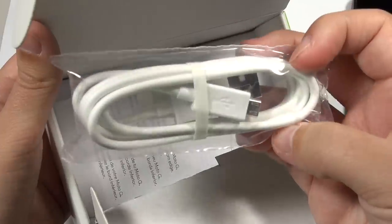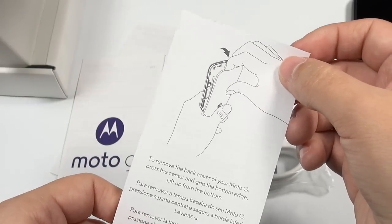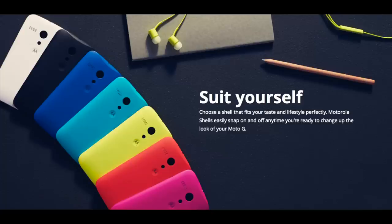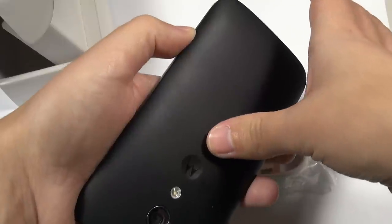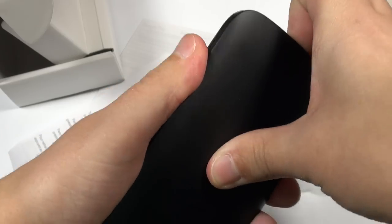Opening out the box, all we have underneath this flap is just a USB cable — there really isn't much more in here. We do have some information pamphlets. They're nice enough to give you instructions on how to take the back cover off. You do have the option of personalizing your device — not through Moto Maker, but you can purchase back covers. They are a little bit tricky to get off, so pay attention to what they show. You just need to have it upside down, position your thumb at the bottom near the micro USB port, push inward, and it comes right off.